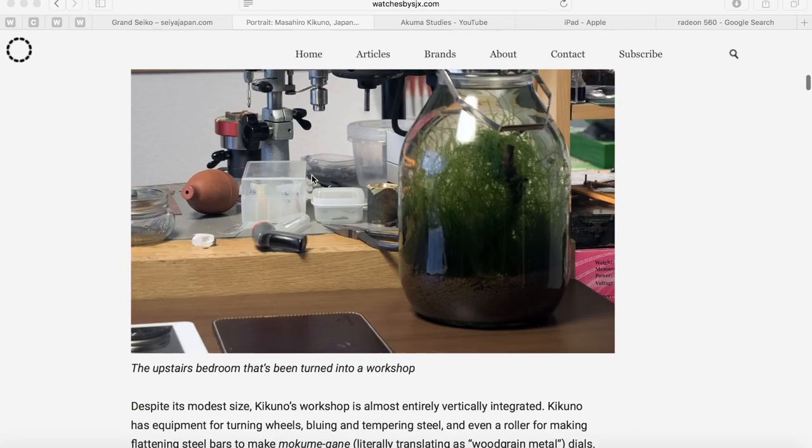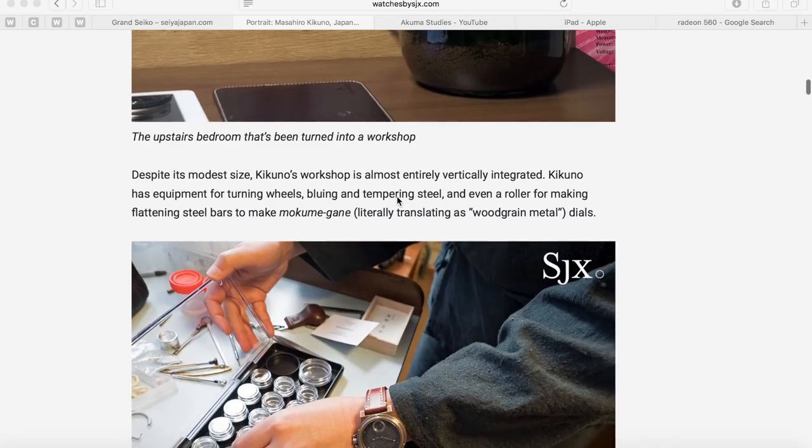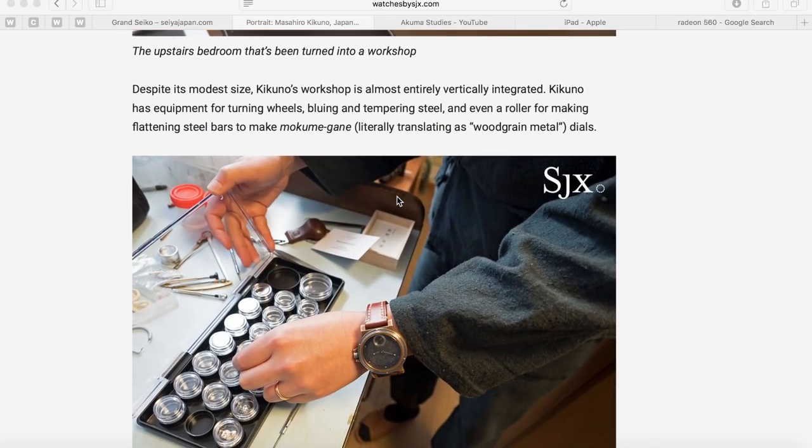Despite its modest size, Kikuno's workshop is almost entirely vertically integrated. He has equipment for turning wheels, bluing and tempering steel, and even a roller for flattening steel bars to make mokume-gane — literally translating as 'wood grain metal' — for his dials. It's a pretty impressive setup: notebook, calculator, a little plant, all up in the upstairs bedroom.